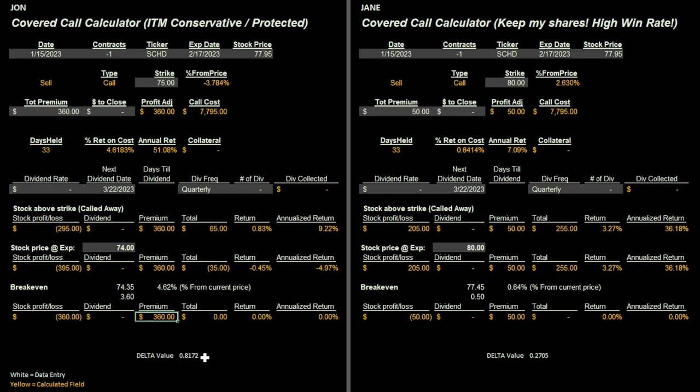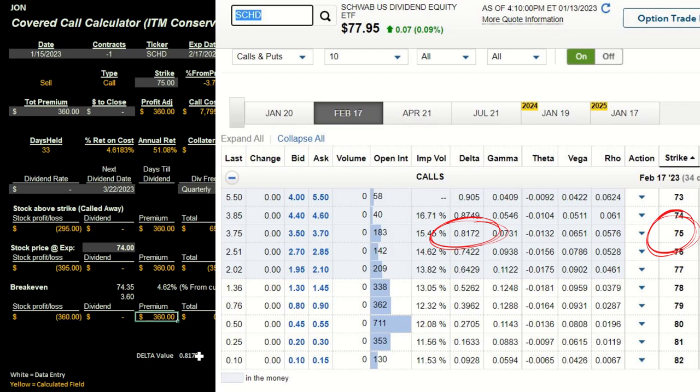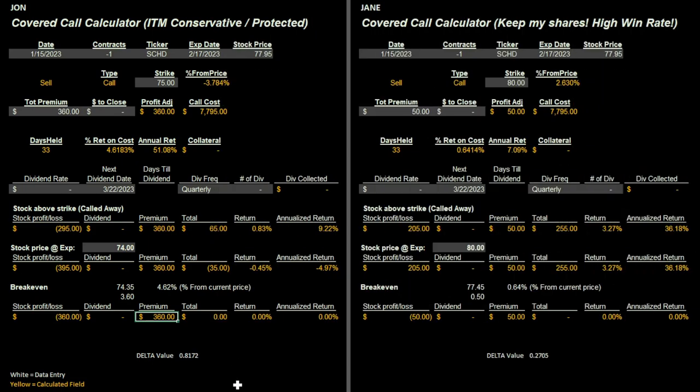The delta value for this trade is 0.8172. We can think of that as a probability — roughly 81% chance this will expire in the money. So four out of five times John makes this trade, it should expire in the money. That fifth time it expires out of the money, he keeps the shares. But those four out of five times, he's not dead in the water — he can roll this out depending on the price. He's still in control of the shares until he decides what to do towards the end of the trade.